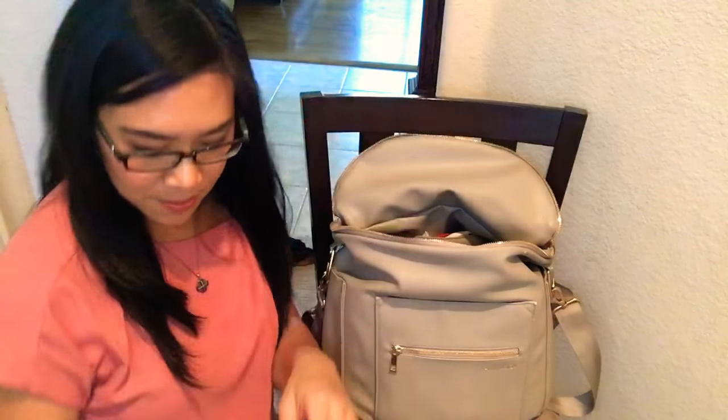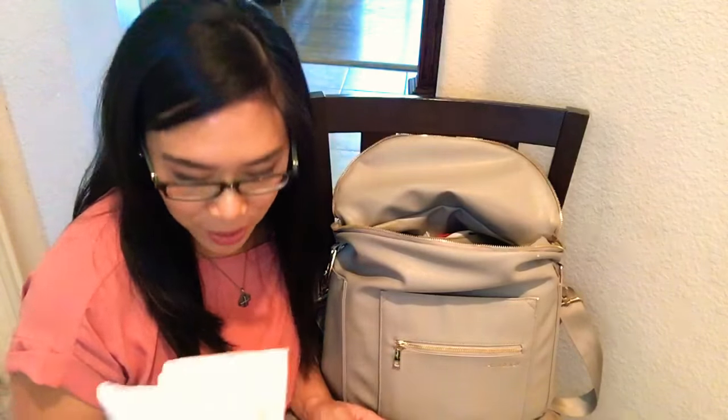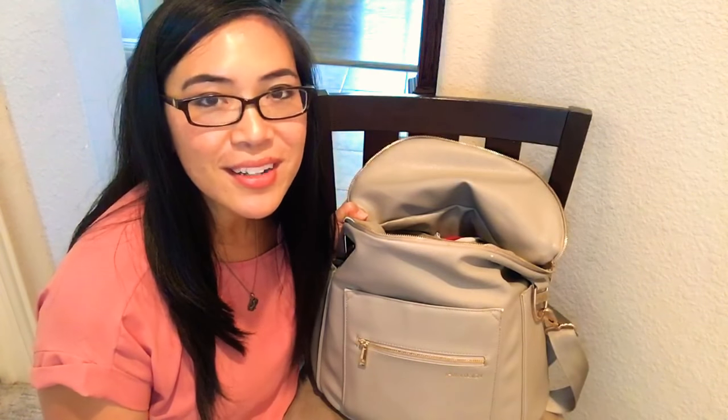I always travel with like two 10-count Honest Company wipes packs. And then I go with disposable changing pads because they take up less room in my diaper bag and I think they're less germy — when you're done using the disposable changing pad, you throw it away. This particular brand, which I'll link in the description box, is one I got on Amazon and it's actually biodegradable. So doing a little better one disposable changing pad at a time. So to recap: wallet, diapers, wipes, disposable changing pad — clearly my necessities are my diapering products.